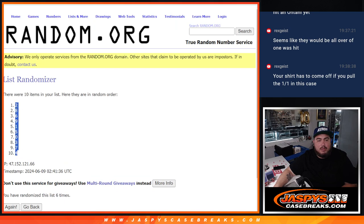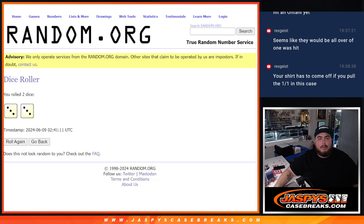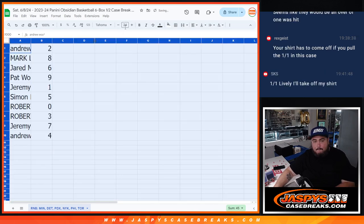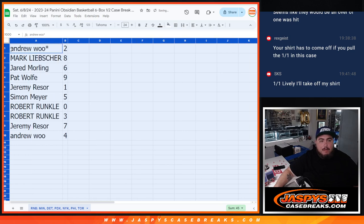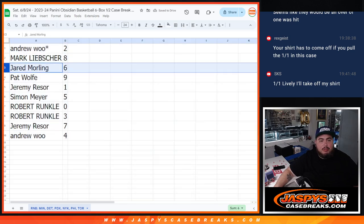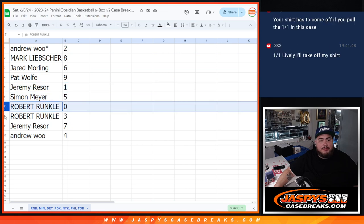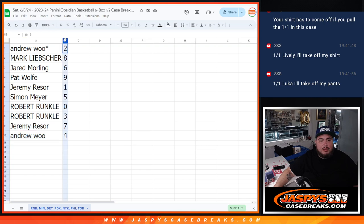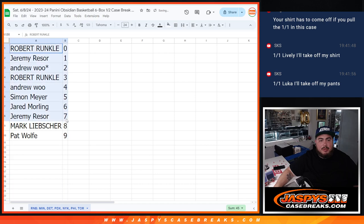2 down to 4. Andrew with 2, Mark with 8, Jared with 6, Pat with 9, Jeremy R with 1, Simon with 5, Runko you have 0, Runko with 3, Jeremy you have 7, and Andrew with 4. So there you go guys.